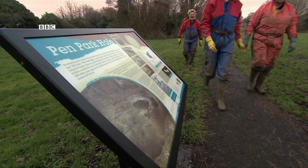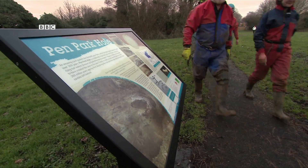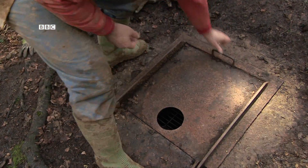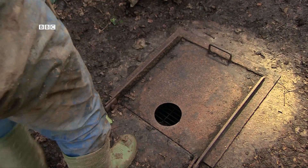Thanks to being made a triple SSI, the cave is protected and the Penn Park prawns can have their dinner in peace. Don't forget there's much more on Facebook and Twitter. Good night.